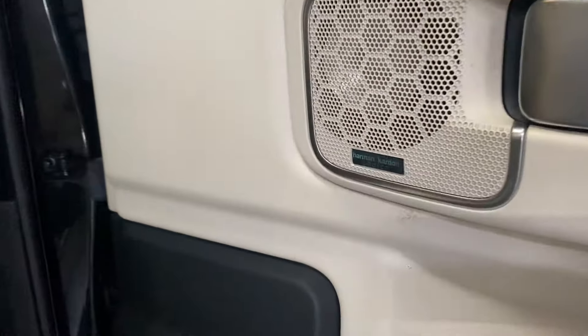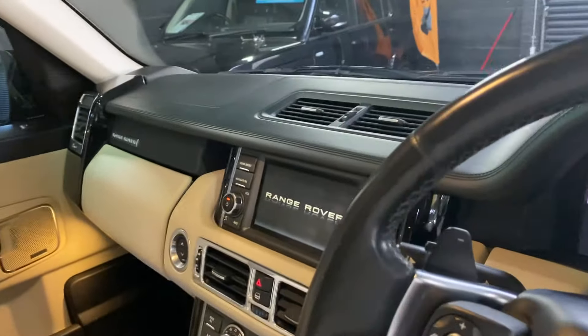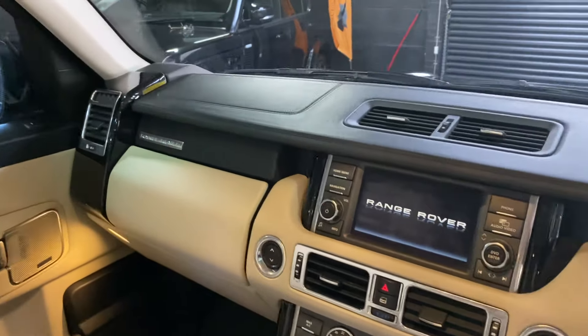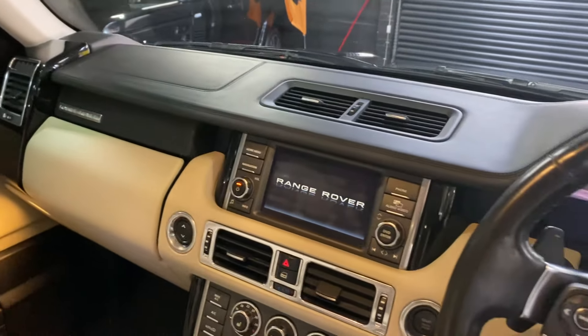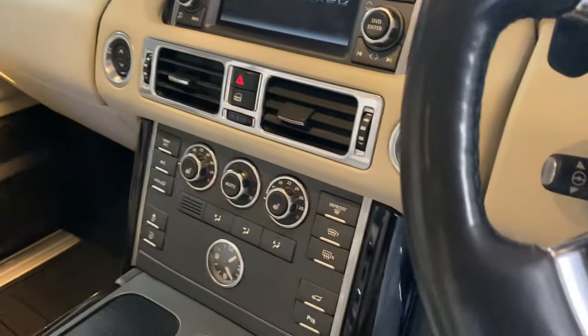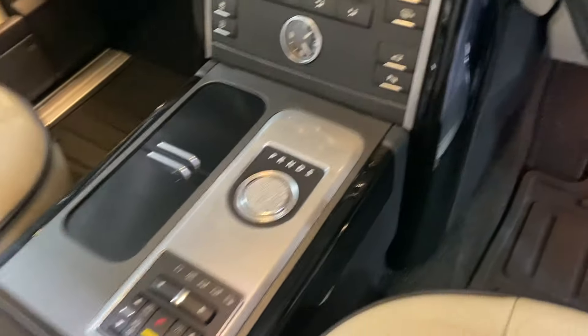There's a Harman Kardon speaker upgrade, electric folding mirrors, and a TV with dual view — so in essence the driver can be sat here looking at the navigation whilst the passenger looking at the same screen can watch television or a DVD. You've also got dual climate control, heated front seat switches, the automatic gearbox selector, and your four-drive and suspension settings.